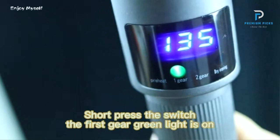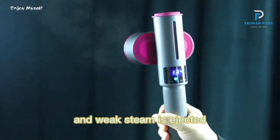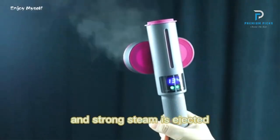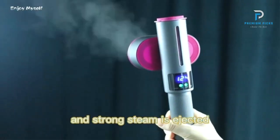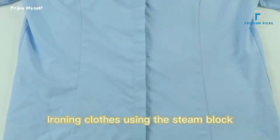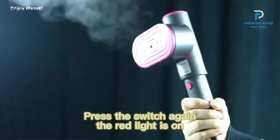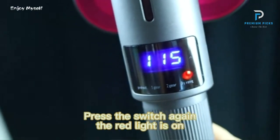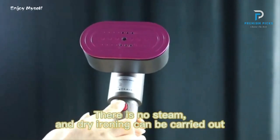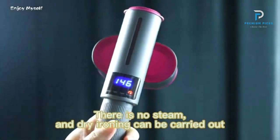Intelligent Digital Display: The steamer is equipped with an intelligent digital display that shows real-time temperature, ensuring precise control and effective ironing. Ironing Head Rotation: The ironing head can rotate 90 degrees, making it easy to maneuver and reach different parts of the garment. Dual Ironing Modes: This device offers both dry ironing and steam ironing, giving you the flexibility to choose the best method for your fabric type.